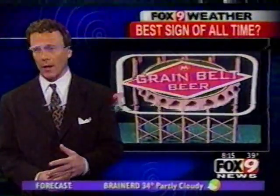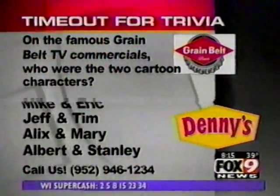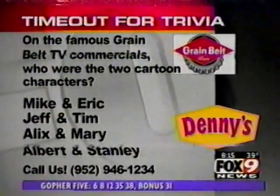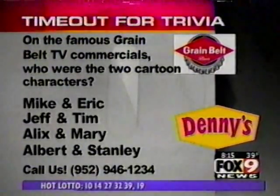MA Roscoe all morning long has been talking about Grain Belt. They're transferring the recipe down to New Ulm today to the Shell Brewery. So we have Grain Belt trivia — the best sign of all time. On the famous Grain Belt TV and print ad commercials, who are the two cartoon characters? Were they Mike and Eric, Jeff and Tim, Alex and Mary, or Albert and Stanley?